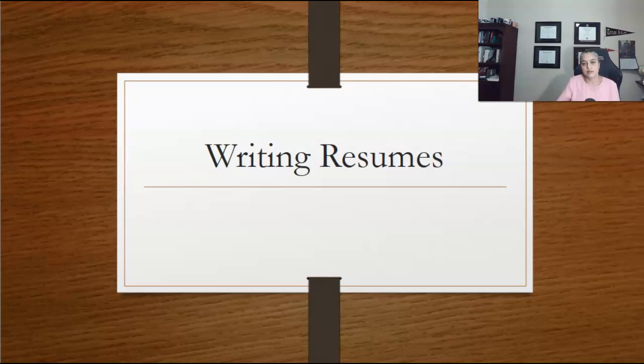Hello class, today we will share information on how to write a resume. First let us cover some of the basic steps discussed in the writing resume chapter in your textbook, then I will go over the details.